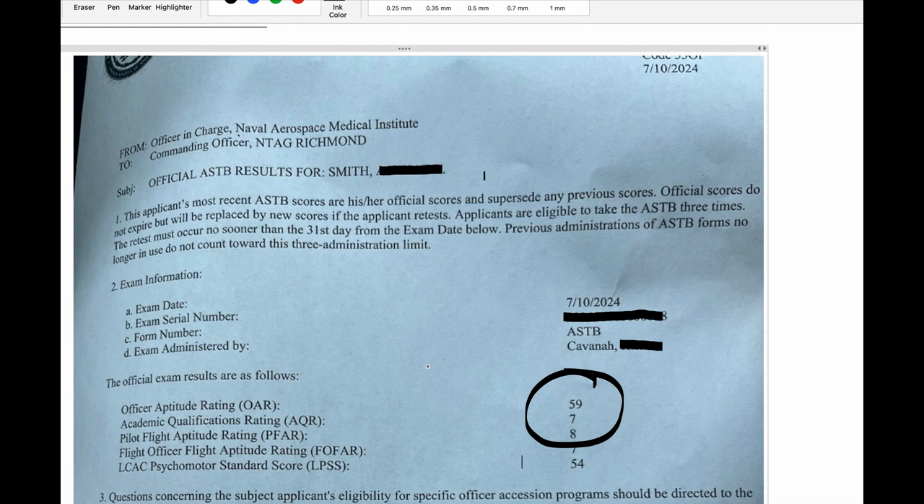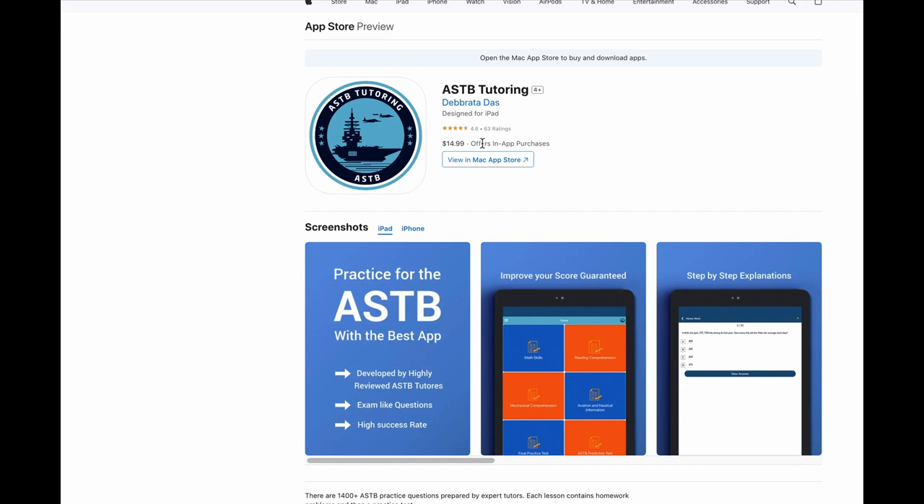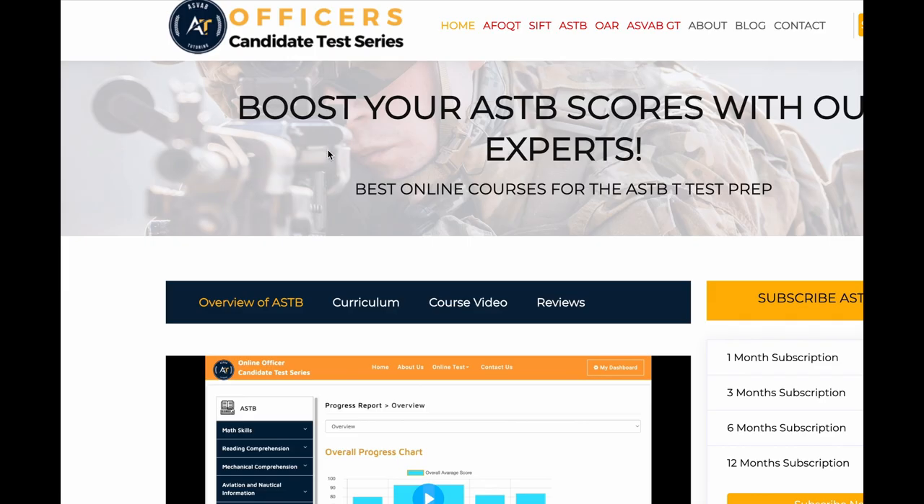If you really need help to pass the ASTB test for the Navy, Marines, or Coast Guard, we can help you prepare. If you want to study by yourself, you can download the ASTB Tutoring App from the App Store or Google Play. If you want to study on your computer, you can subscribe to our course called ASTB Test Prep. You can find the link in the description.